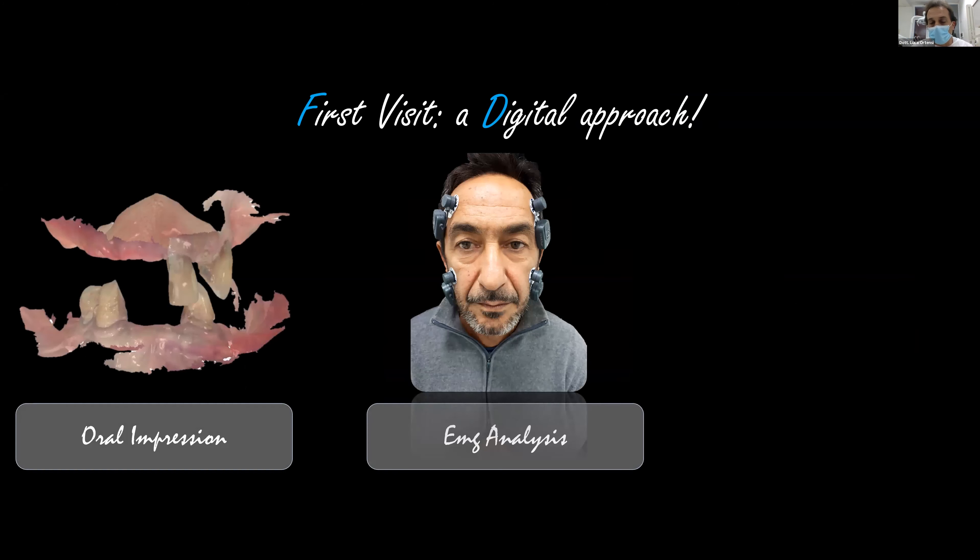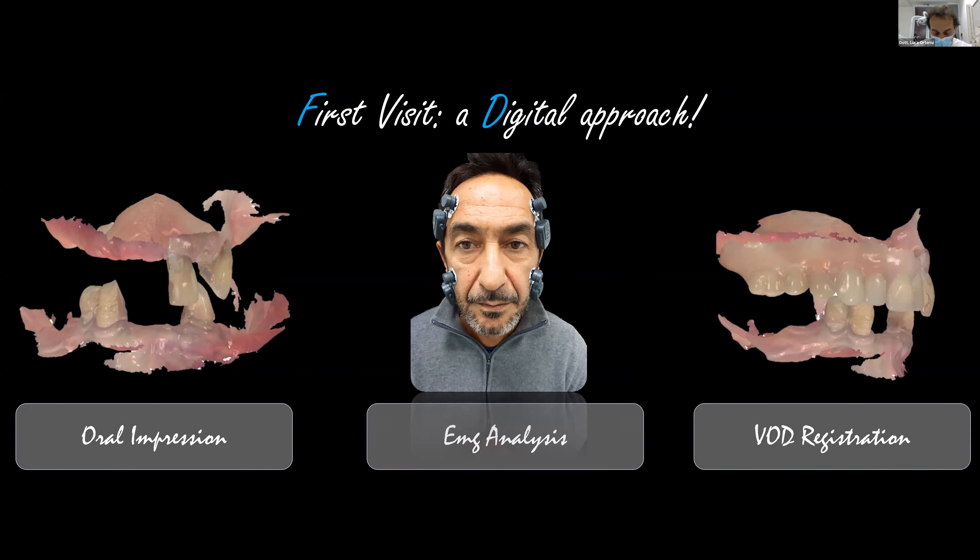I use electromyographic analysis during the first visit because I want to know something more about the function of the patient. This is very important for my plan of treatment. If you want to have a good plan of treatment, it's necessary to know something more about the function and about the muscles. This procedure is painless for the patient, so it's easy, and in a few minutes I have a lot of information.